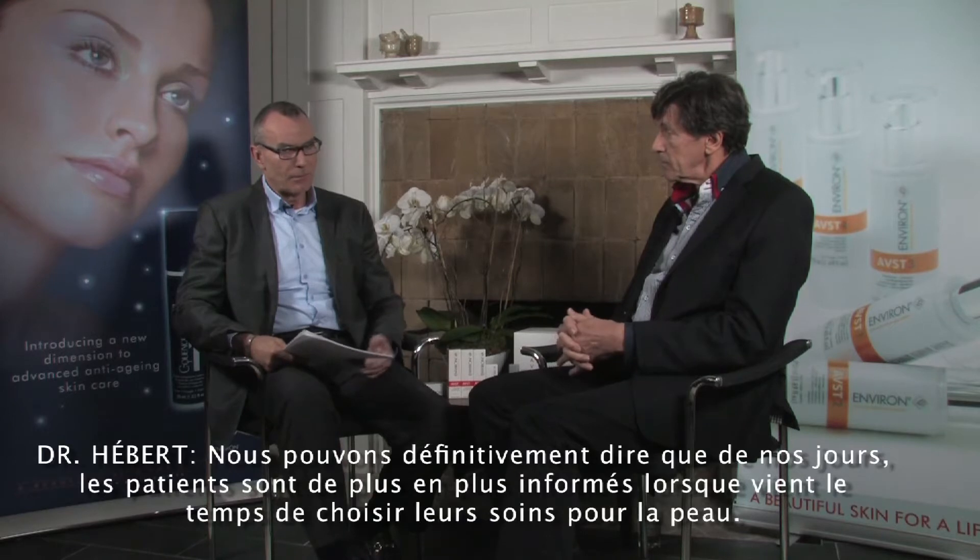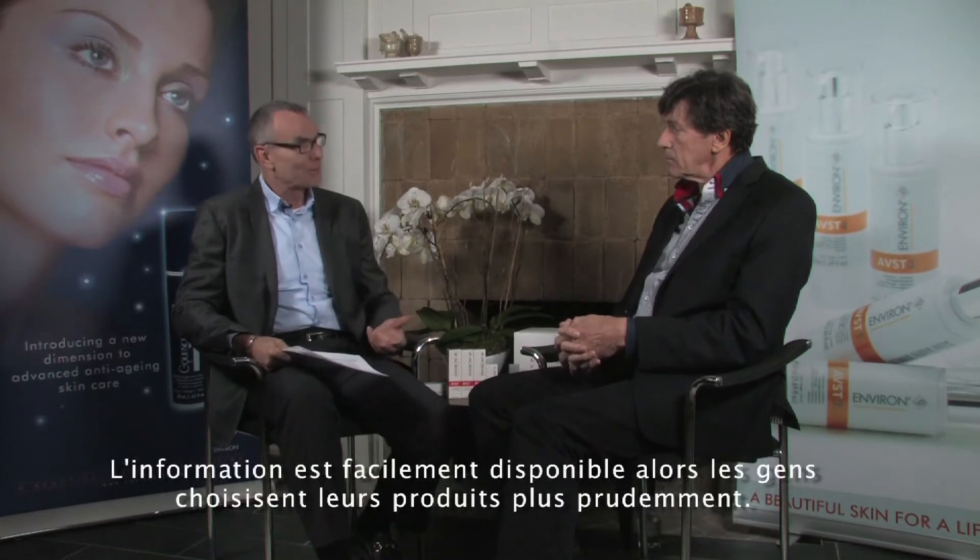We can definitely say that nowadays patients are more savvy in choosing skin care. There's more information out there, so people tend to choose products more carefully. So in this quest for the holy grail of anti-aging, what do you think really causes aging? What are the main factors in aging?